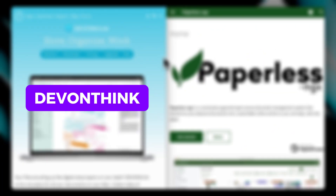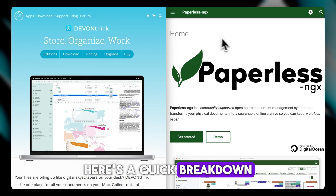If you're trying to choose between DEVONthink and Paperless-ngx, here's a quick breakdown to help you decide.